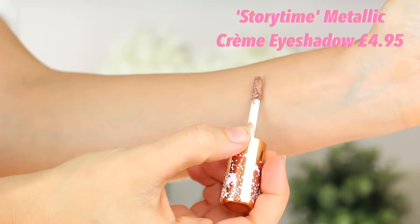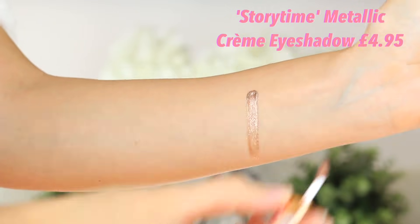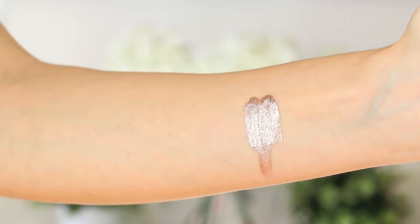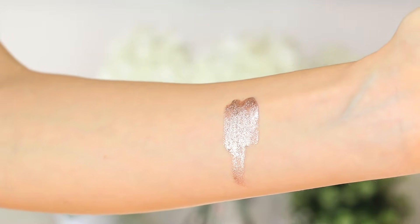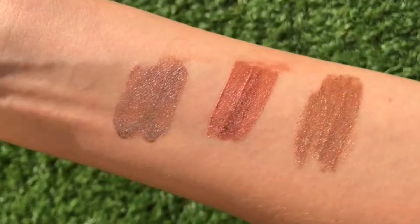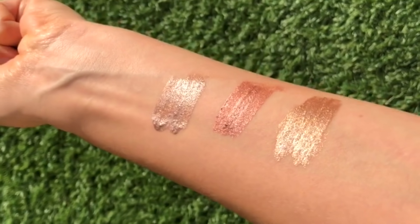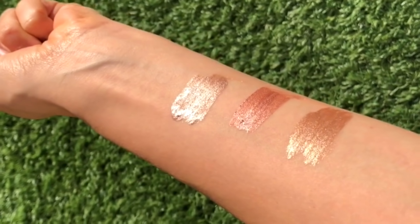Then we have a beautiful bronzy, coppery darker golden shade called Story Time. I had to name something after Story Time because it's been a way for me to talk to you about failed friendships, bad breakups, and anything — creating this massive friendship family on YouTube. This bronzy, beautiful pigmented colour is divine; I use it all over my lid, as a halo eye, a cut crease, or underneath my under eye.